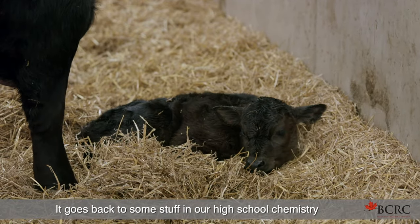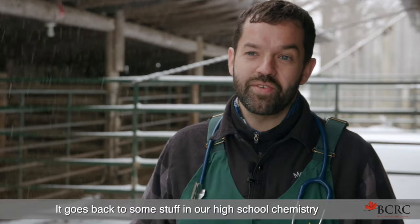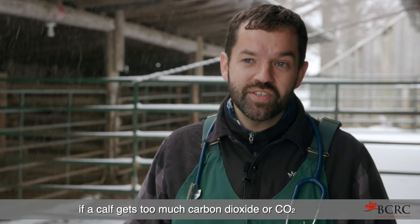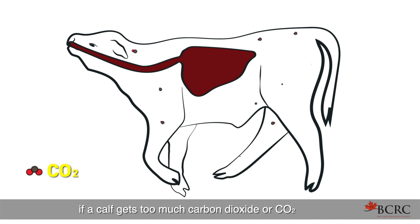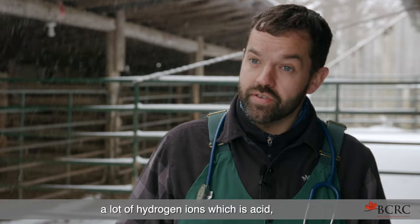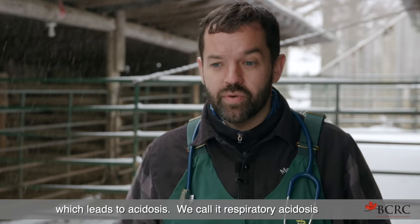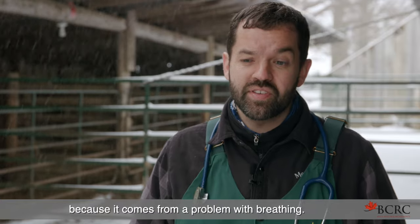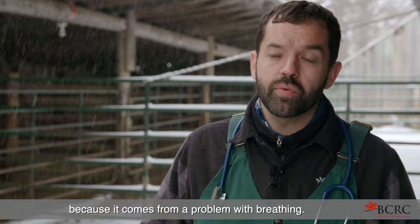It goes back to some high school chemistry we don't want to talk about. But basically, if a calf gets too much carbon dioxide — CO2 — in its blood, it's going to break down into a lot of hydrogen ions, which is acid, which leads to acidosis. We call it respiratory acidosis because it comes from a problem with breathing.